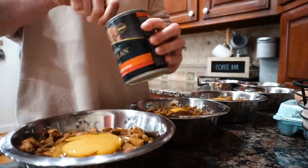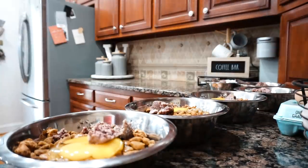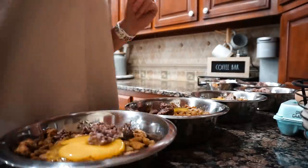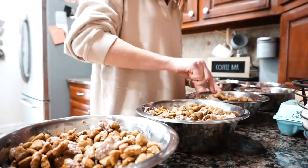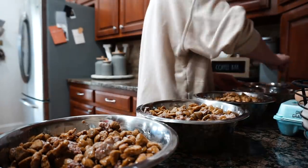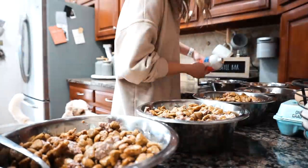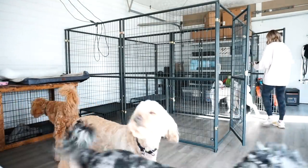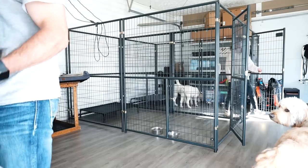Eventually it was dinner time. I start with the dogs' kibble, add a farm-fresh egg from our chicken coop, then the Purina Pro Plan complete essentials beef and rice wet food, some warm water to soften and rehydrate their food, and give it all a really good stir. I finish it out with some salmon oil. Then we bring the dogs into their room and everyone eats in their specific pen — it's very important to have them in their areas for dinner time.